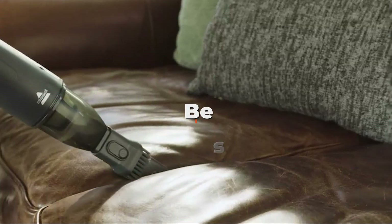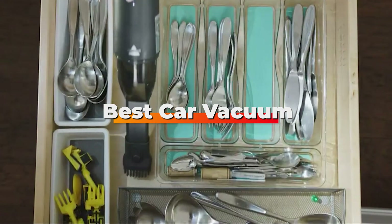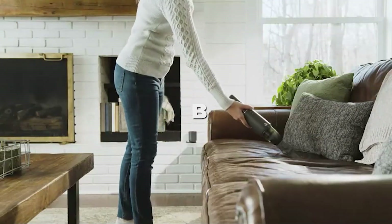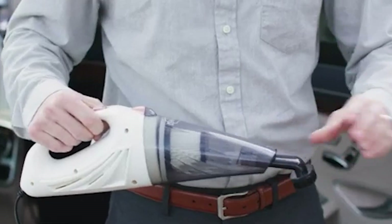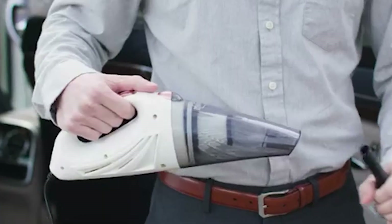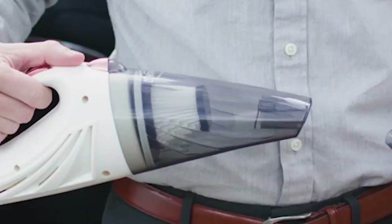Hello guys, in today's video we're going to check out the best car vacuuming this year. I made this list based on my personal opinion, and I've tried to list them based on their price, quality, durability, and many more. To find out more information about these car vacuums, you can check out the description below. If you want to get the best quality car vacuum according to your needs, then watch the video till the end and then decide to buy.